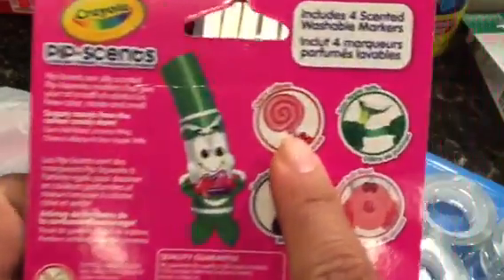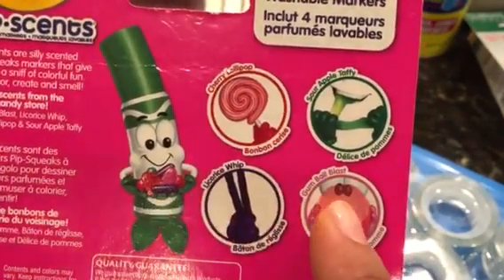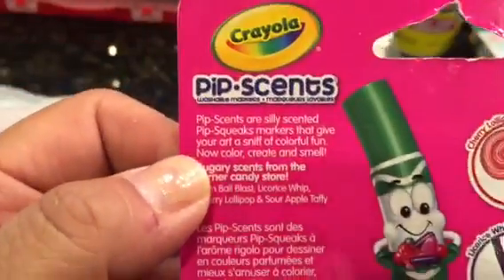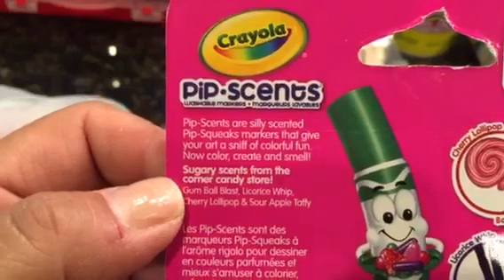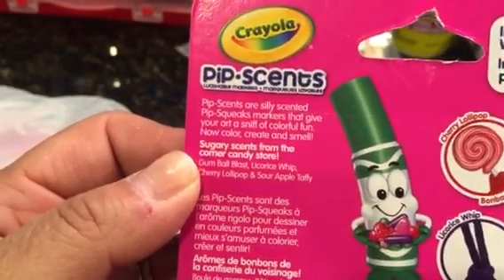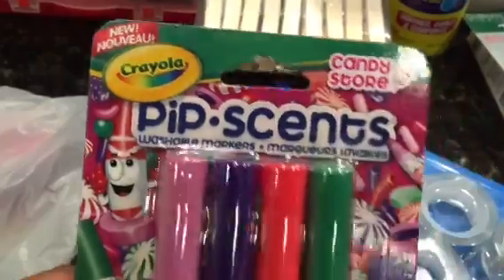It has cherry lollipop, sour apple, little taffy, licorice whip, and gumball. These are silly scented Pip Squeak markers that give your art a sniff of colorful fun — sugary scents. This pack is the candy store theme.